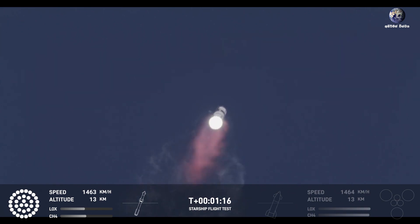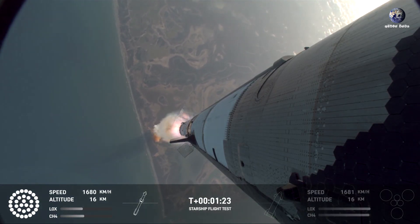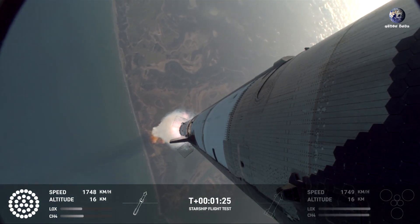So we're through max Q. That's the heaviest stresses it's kind of seeing on the way up. Wow, that was pretty incredible. I'm still recovering. That was amazing.